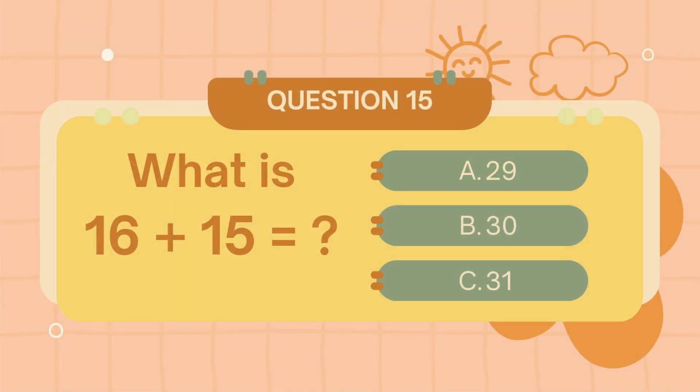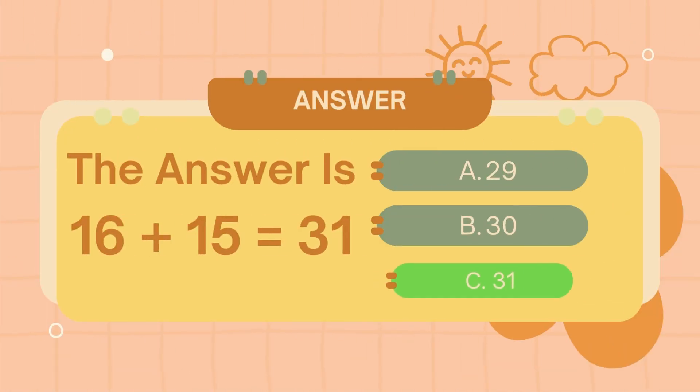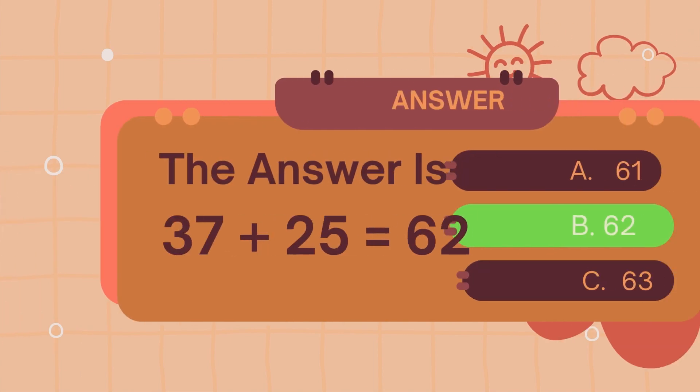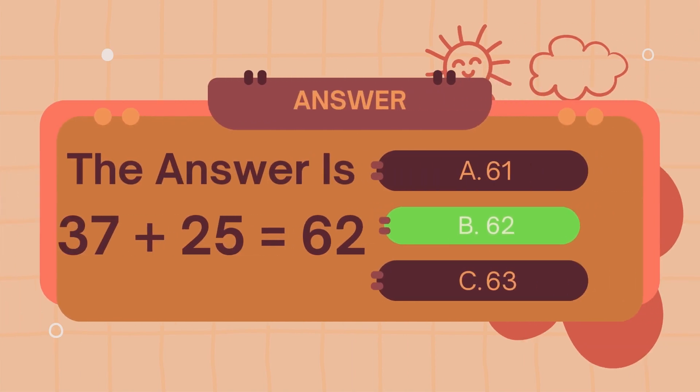What is 16 plus 15? The answer is 31. What is 37 plus 25? The answer is 62.